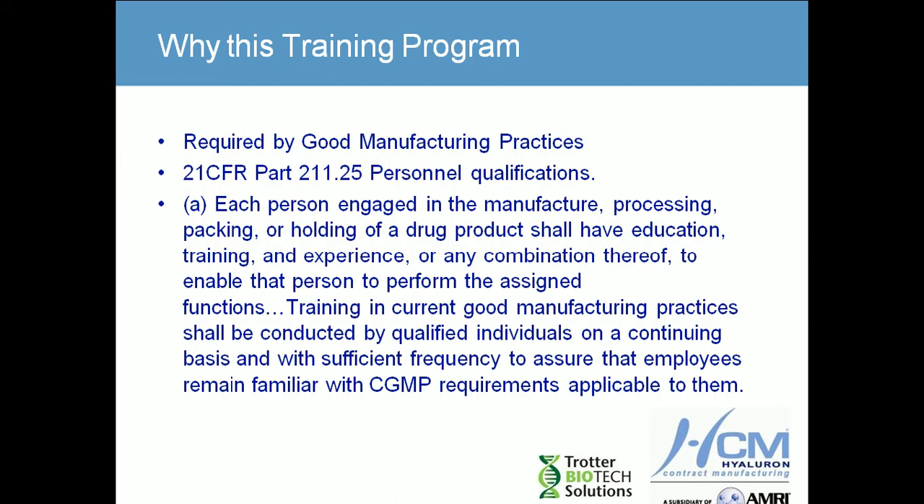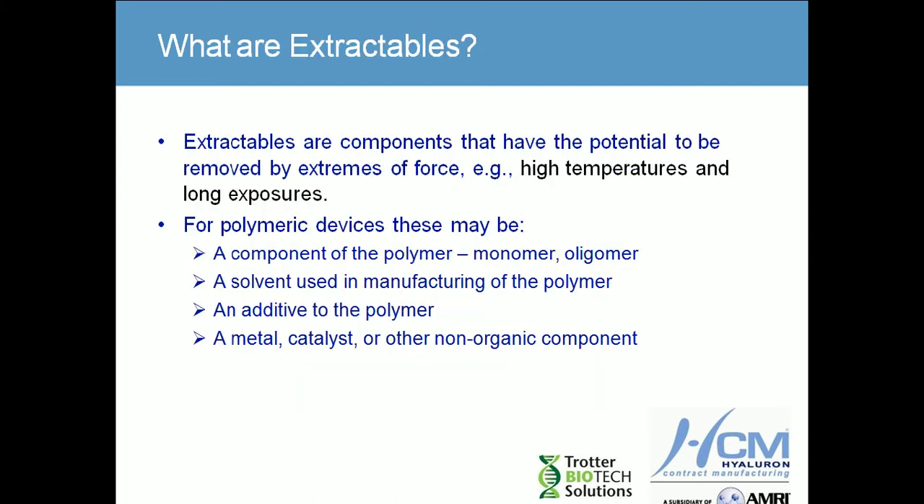So why are we here? One of the key things is personal qualifications. Part of GMP is Part 211.25, which requires training in current good manufacturing practices, and all personnel have to have on a regular basis some form of training. This session may meet some of your GMP training requirements, so please feel free to add it to your personal qualification file.